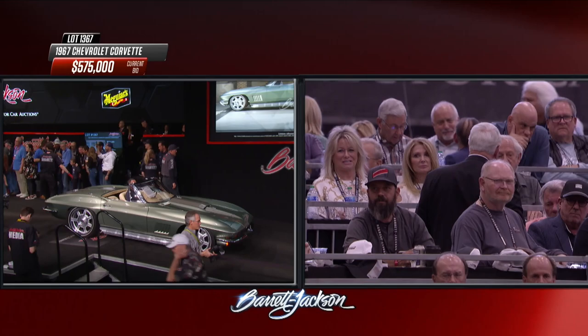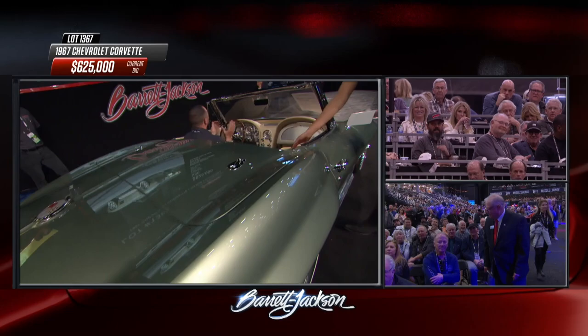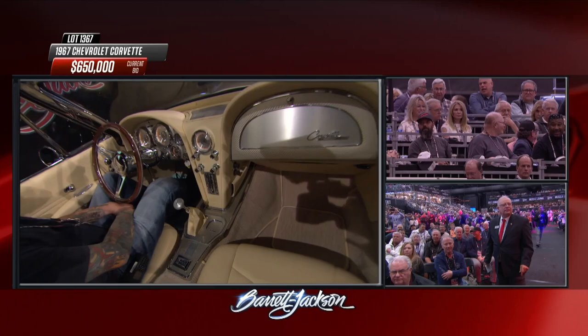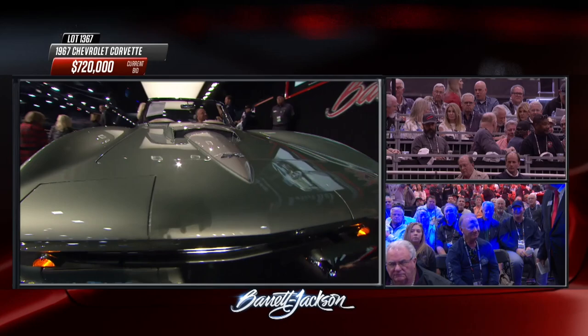This one just shot to $500,000. Now we're at $600,000. This right now is the number two sale of the day — will it stay there? Well, Jeff Hayes is standing on the block cheering this one on with a big smile. His efforts are being rewarded right here at $650,000. Just shot past $700,000.